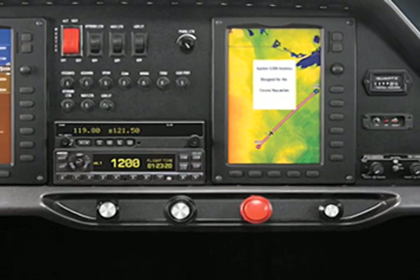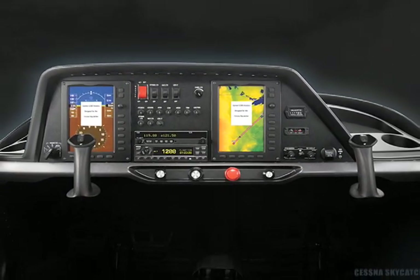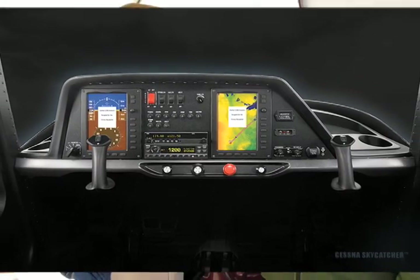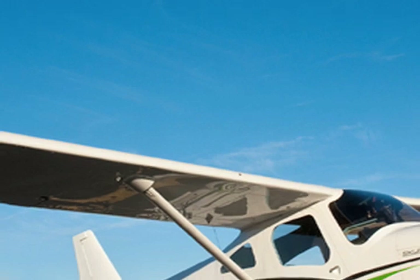Obviously you have airframe development and engine development — how has the avionics development been on the airplane? It's been going pretty good. We've been flying with the Garmin G300 system for quite some time now, and we're working through that. We've been flying also with a second display and with a TrueTrack optional autopilot, and that's been fun too. I had a chance to play with that a little bit on the flight a couple weeks ago, and it's a pretty neat little unit.